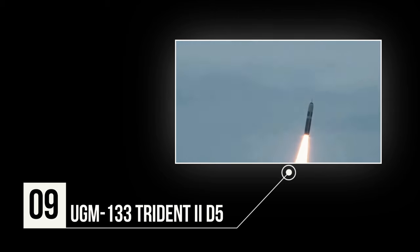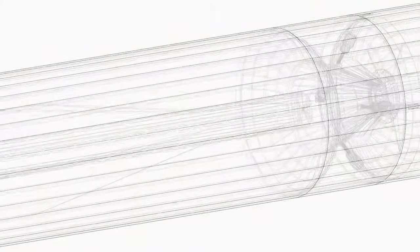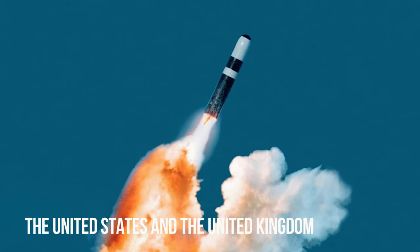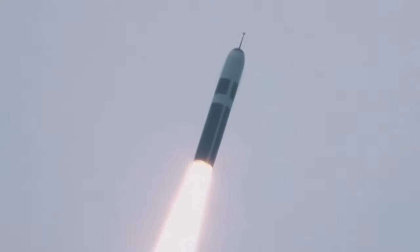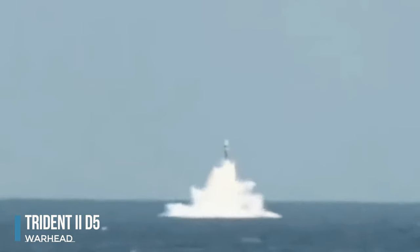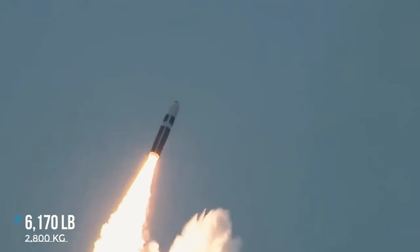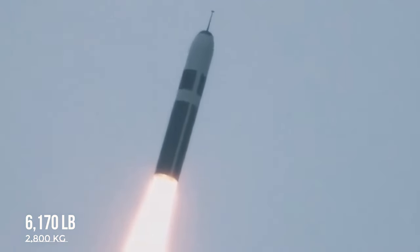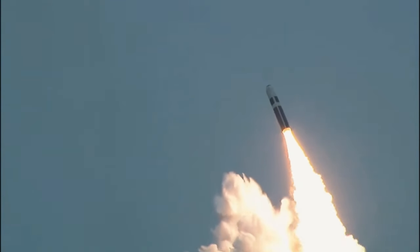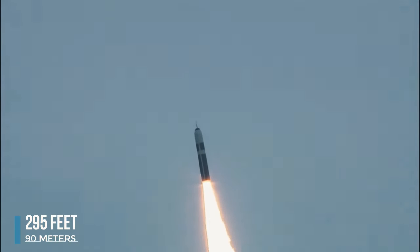Number 9: UGM-133 Trident II-D5. The UGM-133 Trident II-D5 is a potent three-stage, solid-fueled submarine-launched ballistic missile deployed by the United States and the United Kingdom on their Ohio and Vanguard-class nuclear submarines. Originally designed to significantly extend range compared to its predecessor, it shifted focus to enhanced accuracy for its counterforce mission. With a range of 7,450 miles and a payload capacity of 6,170 pounds, it carries up to eight reentry vehicles armed with either 100-kiloton or 475-kiloton warheads. Guided by an internal navigation system with stellar reference, the Trident II-D5 boasts remarkable accuracy, ensuring precise targeting up to 295 feet.